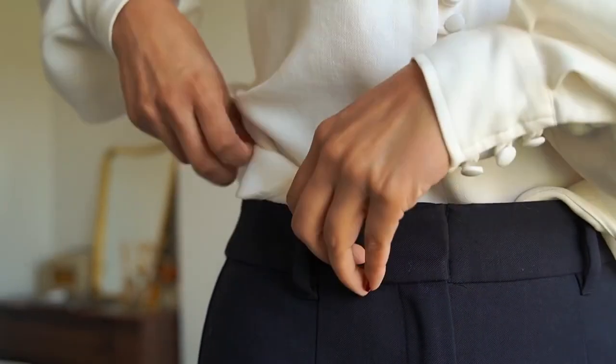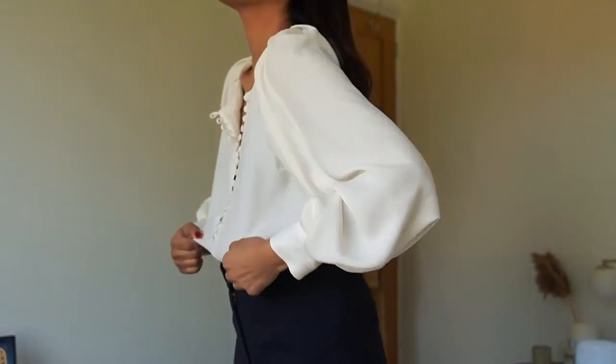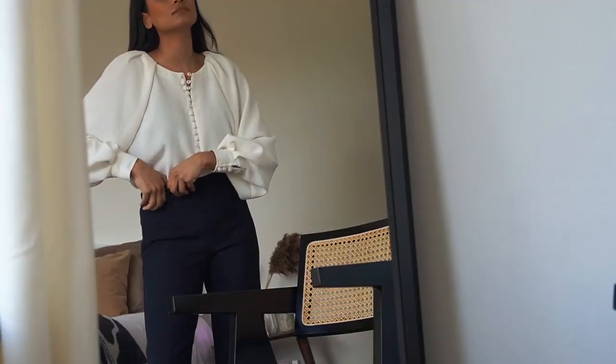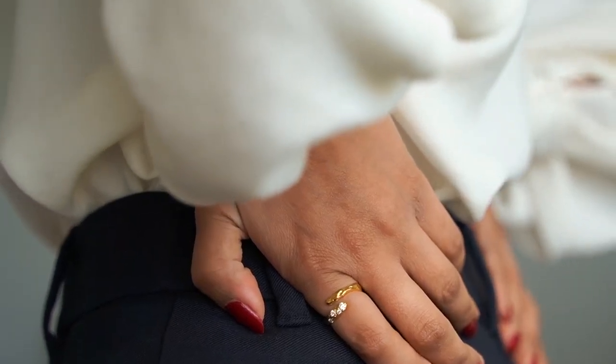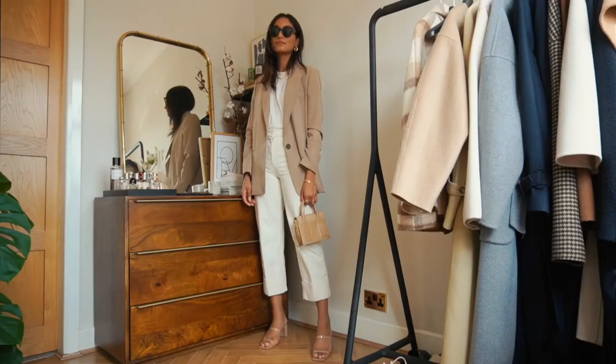Basic pieces aren't restricted to looking boring. I'm wearing this beautiful romantic blouse from Cezanne and I think that really helps to elevate a really classic piece — it means it's more tailored to you and your personal style and aesthetic. Having basic pieces means a more versatile and interchangeable wardrobe and therefore limitless outfits.